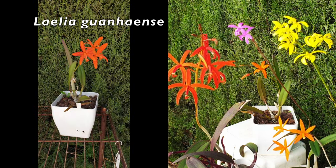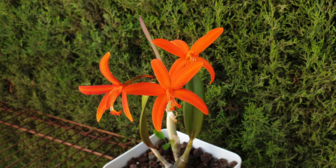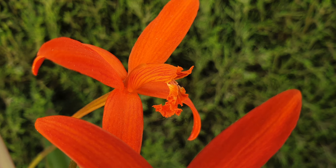The only thing that has changed from the video that aired a couple of weeks ago is that Lelia Guarnense has opened all of her buds, and the orange is mind-blowingly, eye-wateringly beautiful.